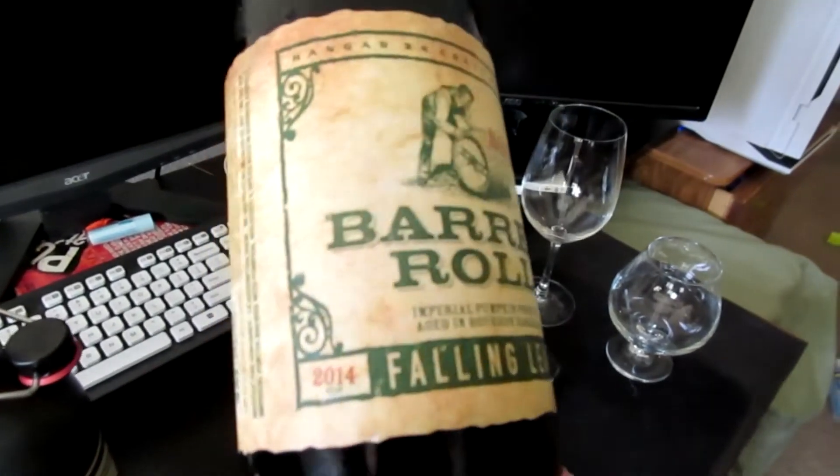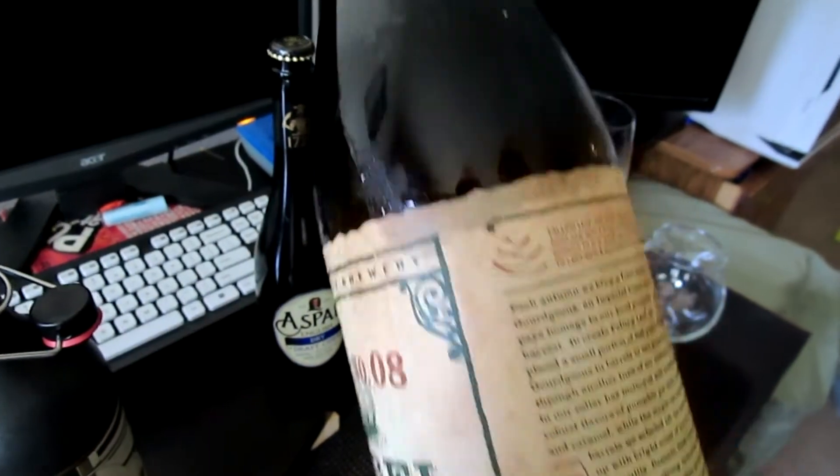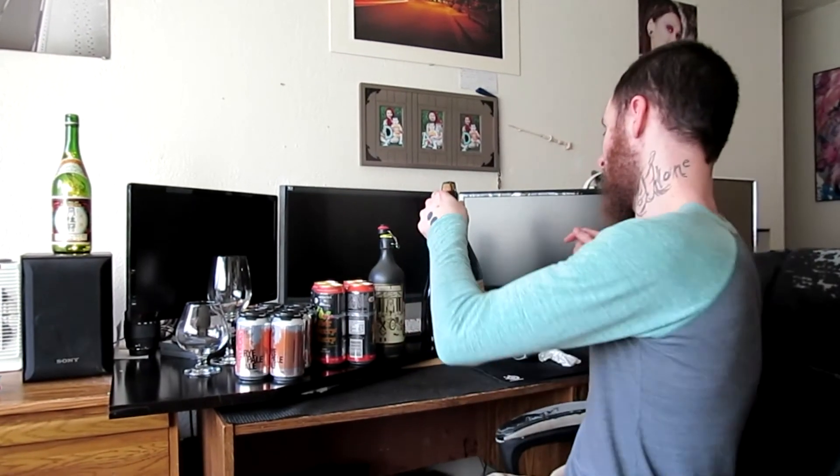Hanger 24 Craft Brewery, their Barrel Roll Series. This is their gorgeous Imperial Pumpkin Porter, except this one's aged in bourbon barrels. 2014 edition Falling Leaf. I can't wait to try this, I'm gonna try it in a minute.